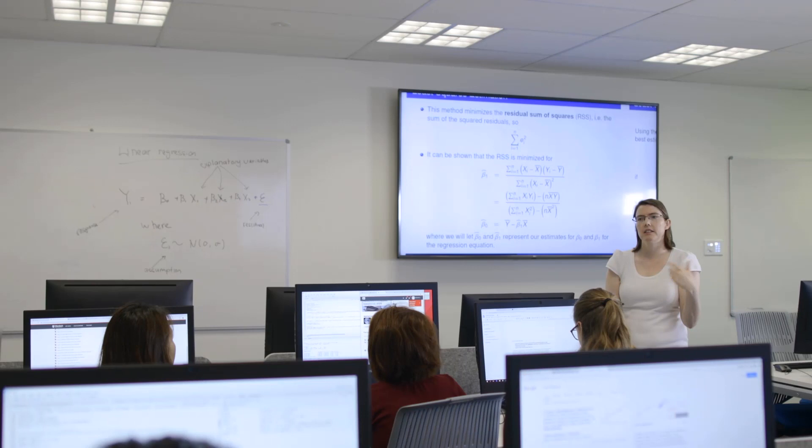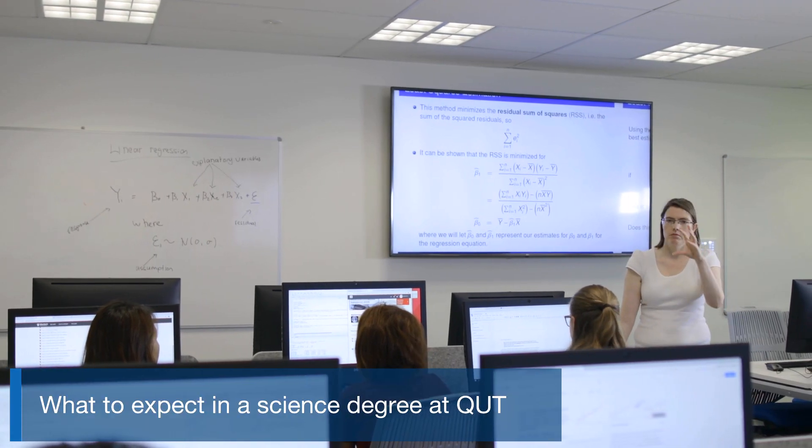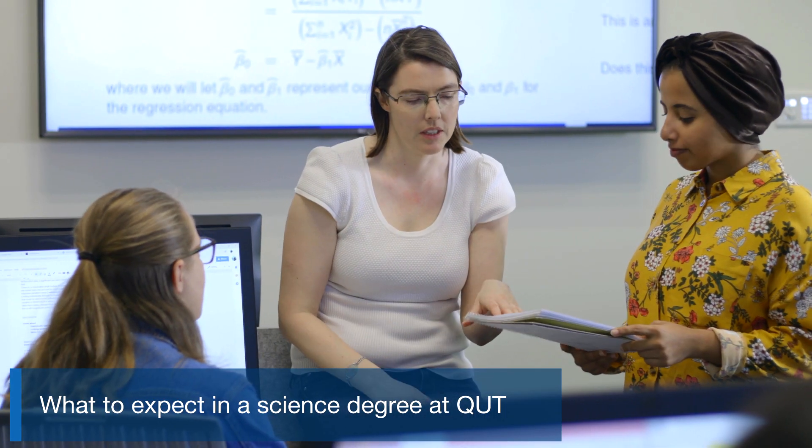In our Bachelor of Data Science course, we cover theory and practical tools for data acquisition, storage, management, processing, analysis and visualisation. Your course has been carefully designed to cater for the diversity of specialist mathematics skills, to support your development in coding and to prepare you for a rewarding career in data science.